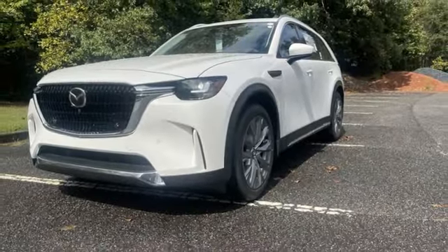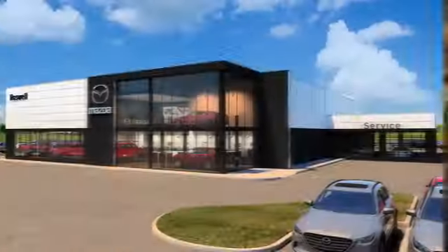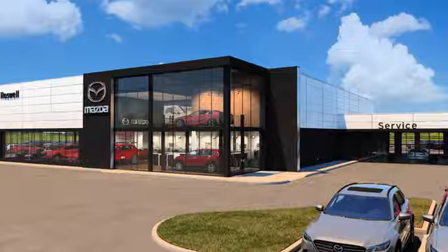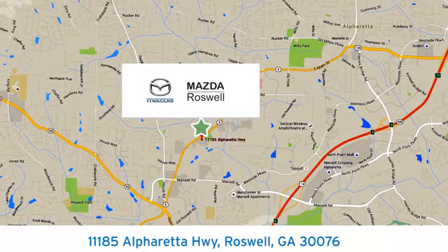You'll never know till you try. Test drive it today. For your cure for the common commute, visit today. We're conveniently located at 11185 Alphareta Highway in Roswell, Georgia.